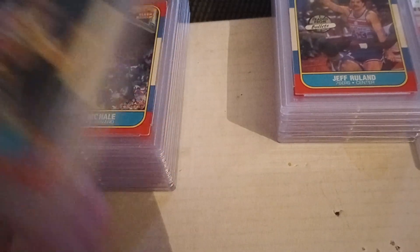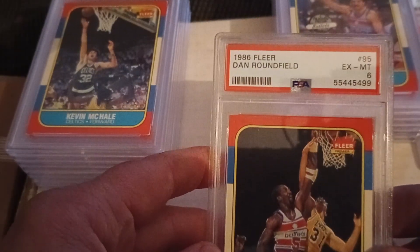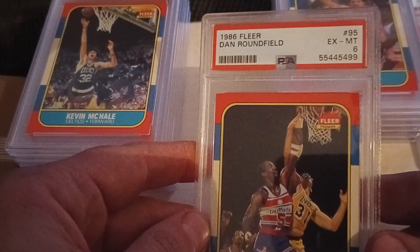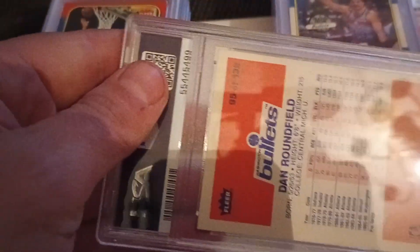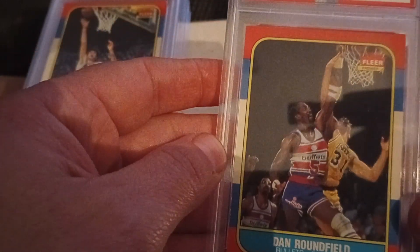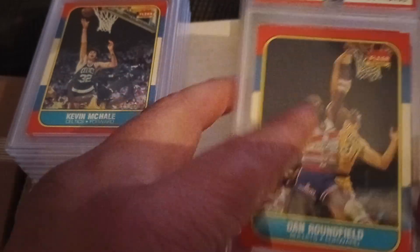If I was putting these in my collection in a set, I'd be more than thrilled with sixes and sevens. Here's a Dan Roundfield in an excellent to mint six. Again, centering is the issue on these cards, but they look sharp. The corners and edges look pretty good. Because of the colored borders everything sticks out, so it was really nice to get them in this condition.